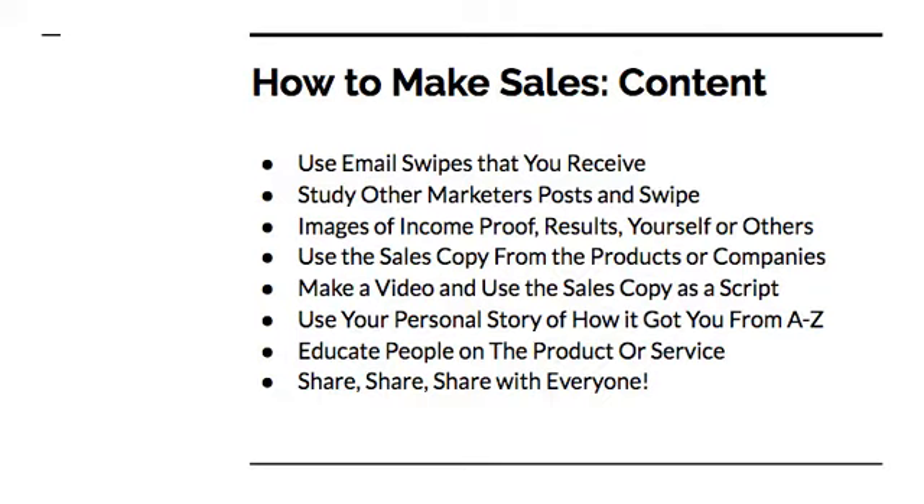Study other marketers and copy what they write — either they're really good at writing copy themselves, or they're making good money and paying someone to write copy for them. Either way, if it's that good, just copy it yourself. Another thing you want to do is use images of income proof — images of results of yourself or others. If you don't have any results, share other people's results. There's nothing wrong with showing income that's being generated without necessarily saying it's yours — you're trying to grab attention and show what's possible. You're not really lying about it, you're just trying to get their attention.